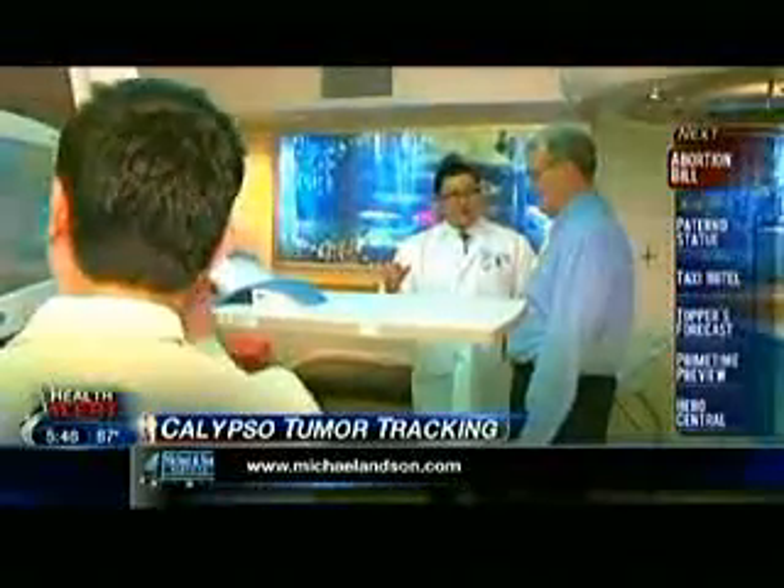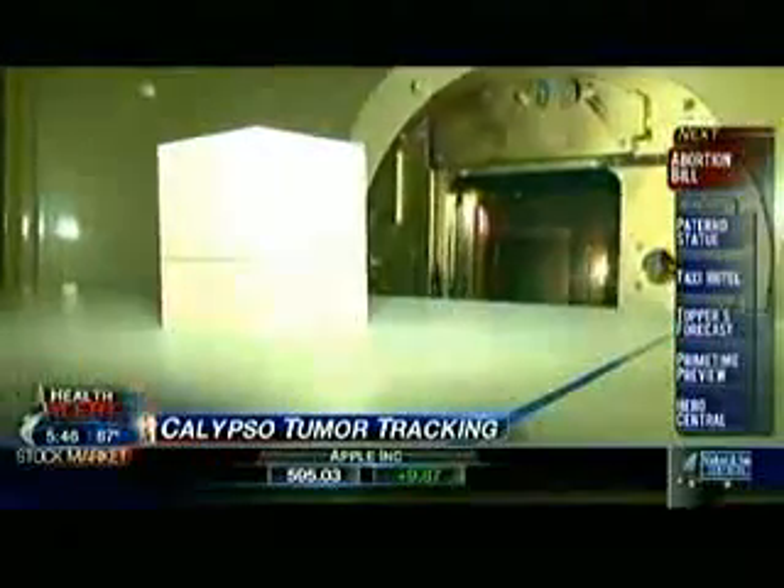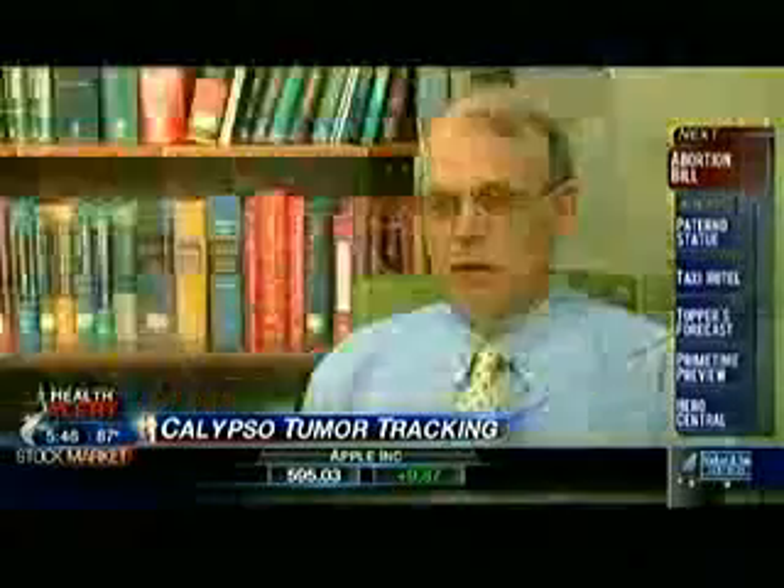After seeing several radiation oncologists, the 67-year-old chose Dr. Robert Hong at Virginia Hospital Center and the Calypso system for targeted radiation. The very first couple of times I was a little scared because I was afraid I was going to move and that was going to affect the radiation treatment. But then I learned to relax, just listen to the music and meditate.